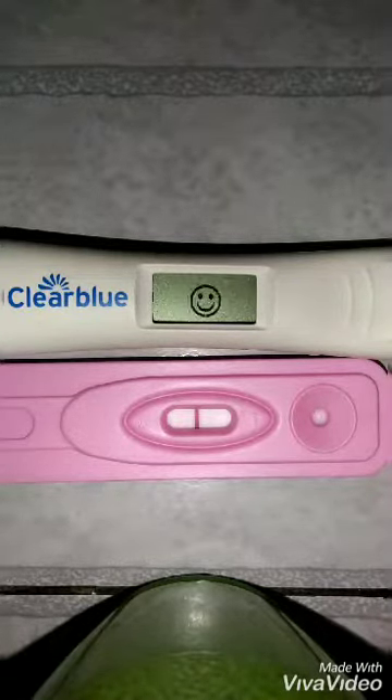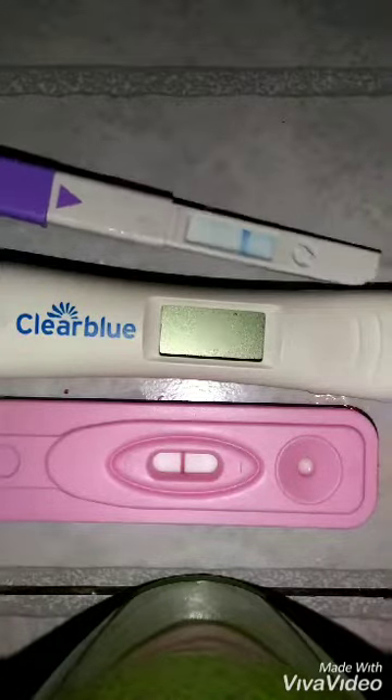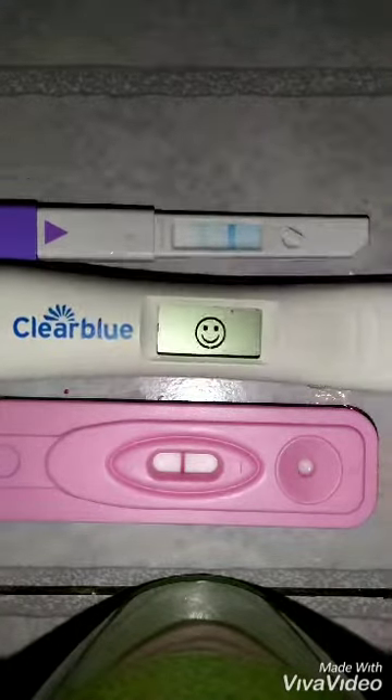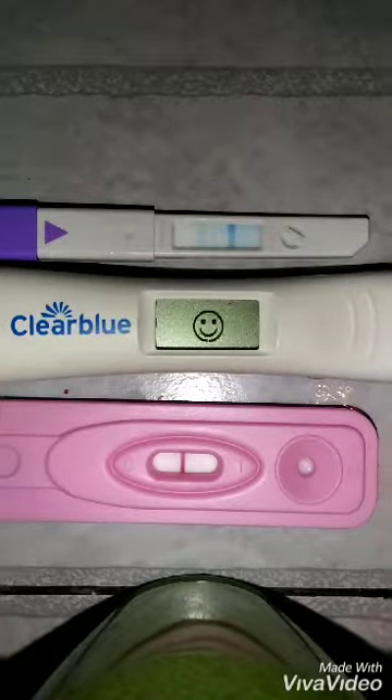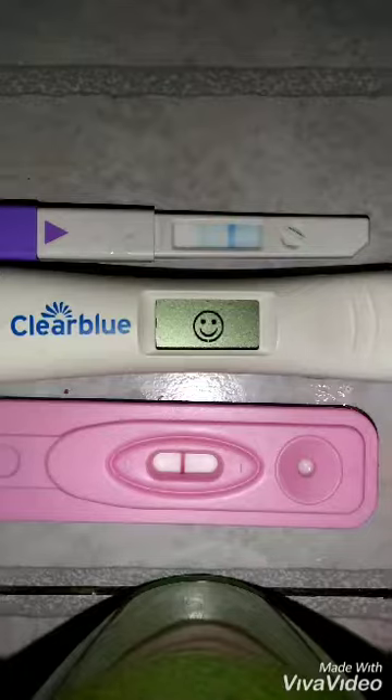And Clearblue — I don't even know what to think about them. Let me pop this thing out. I don't know if this is dark enough to be a flashing face, but I've already had my solid face on the 23rd of November. So I don't know what to think. Could this be ovulating two times in one month? Comment down below and let me know, because this seems so crazy.